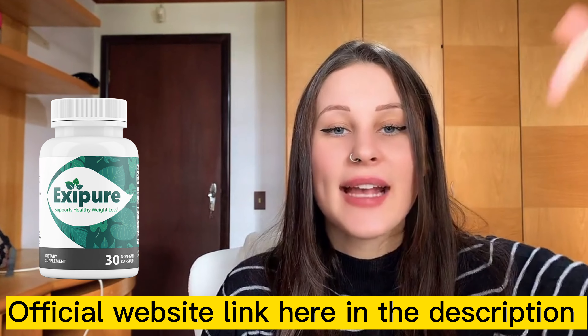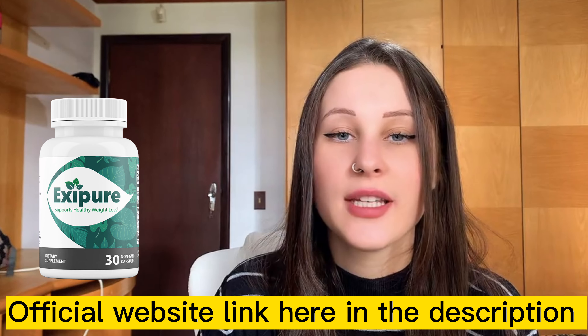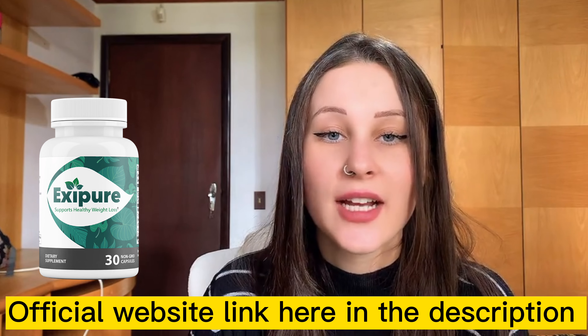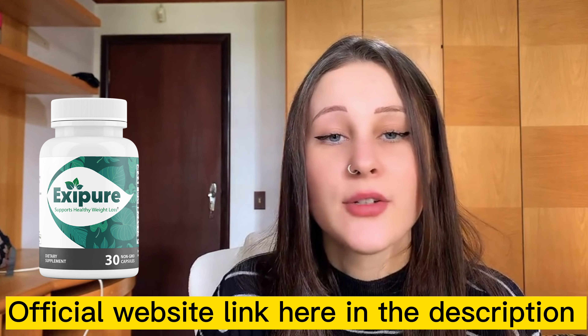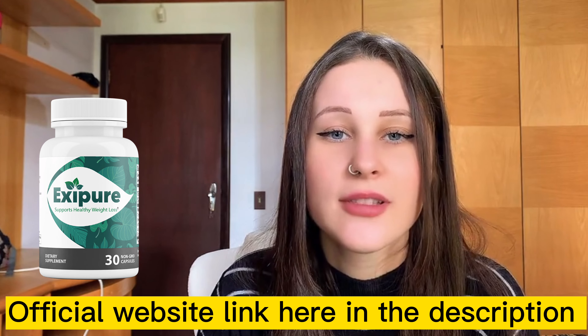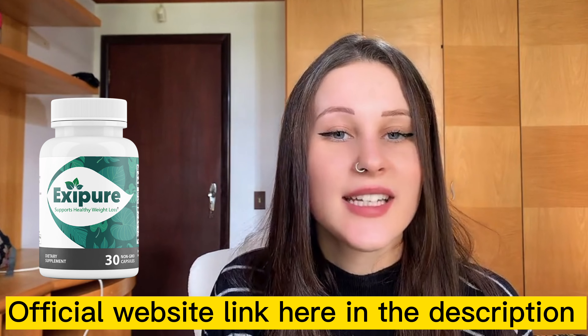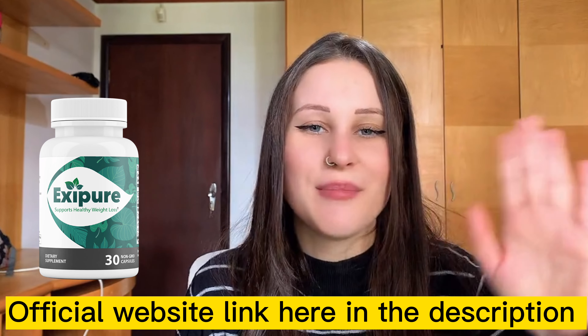I'm going to leave Exipure's official website here in the description below this video. Make sure to check out the link. You can read more about Exipure's natural ingredients and see other clients' amazing results and feedback. So yeah, that's it. Thanks for watching. Have a nice day and bye-bye.